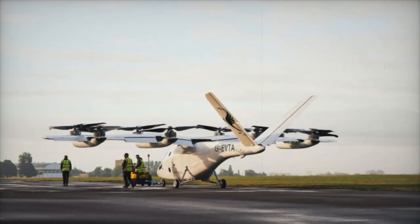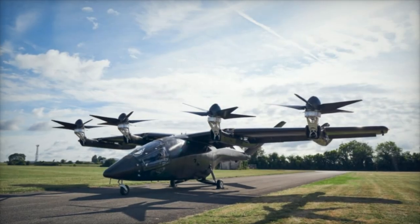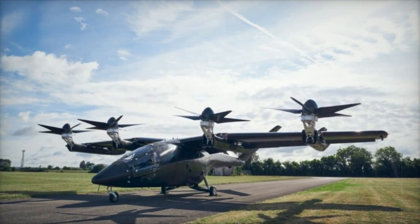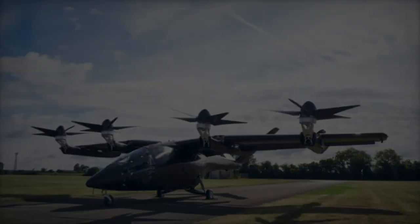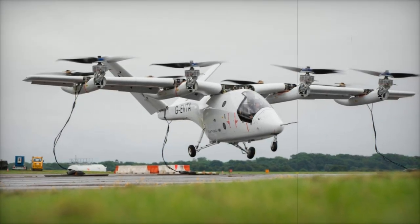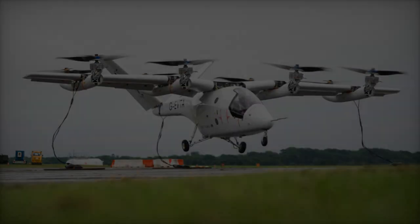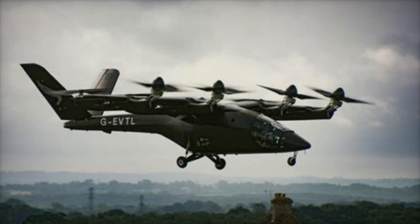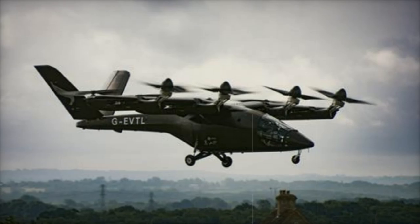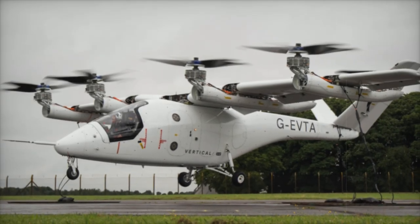As the VX-4 continues its testing, the goal is to expand the flight envelope established during Phase 1 and ensure that the aircraft meets the stringent safety and regulatory standards required for commercial operations. Following Phase 2, the program will progress to Phase 3, focusing on wing-borne flight, which will simulate conventional fixed-wing aircraft operations including cruising and landing based on wing-generated lift. Phase 4 will test the transition between thrust-borne and wing-borne flight modes, a critical milestone in the aircraft's development.